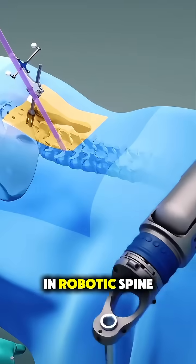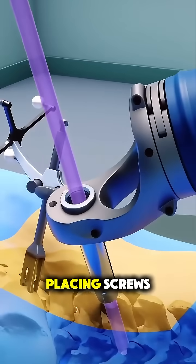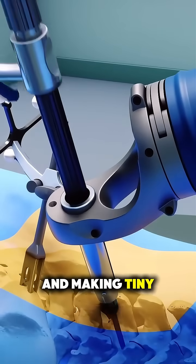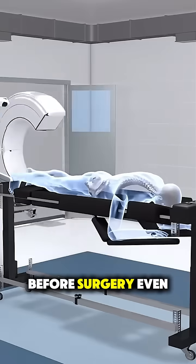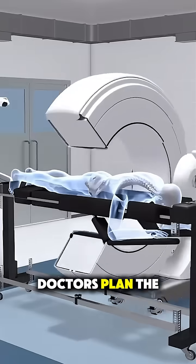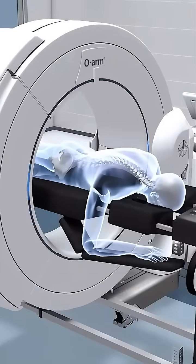In robotic spine surgery, a highly precise robotic arm assists the surgeon in placing screws and making tiny adjustments with incredible accuracy. Before surgery even starts, doctors plan the entire procedure using 3D images of your spine.